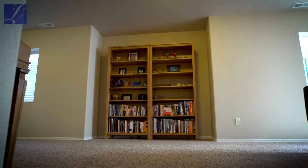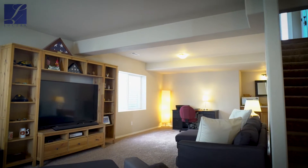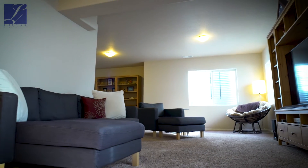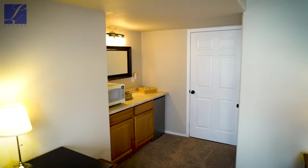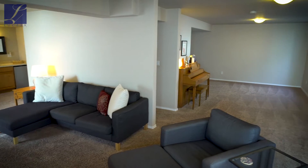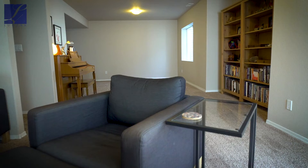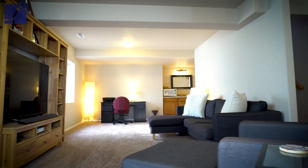The basement has been recently finished with one big wide-open beautiful rec space — great for a theater room, game room, or secondary family room. There's a ton of room down here, a built-in dry bar, an attached bathroom, and a ton of extra storage. It's been seamlessly and professionally done, with new carpet, so the blending between the basement and the main level is absolutely perfect — it looks like it was all done at once.